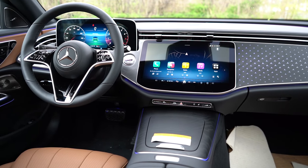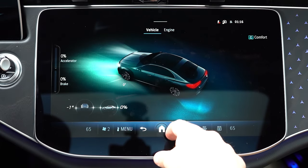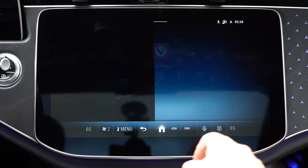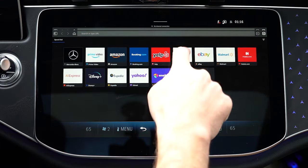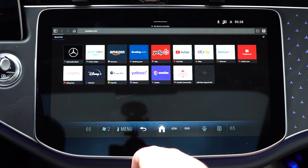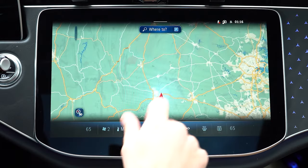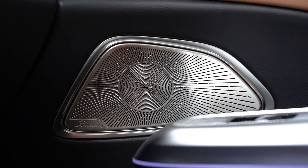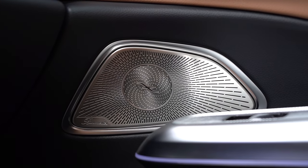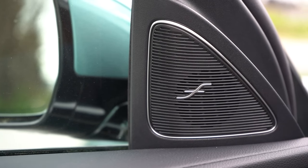The infotainment screen is a 14.4-inch color touchscreen display — it is massive. Bluetooth and audio streaming come standard, along with Android Auto and Apple CarPlay. You can check driving statistics, access the factory navigation system, climate control settings, and radio information. The sound system is a Burmester 17-speaker 4D surround sound system that comes standard with 730 watts — absolutely insane. Let's go ahead and test it out.